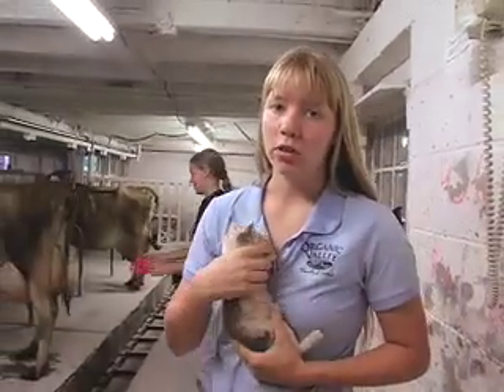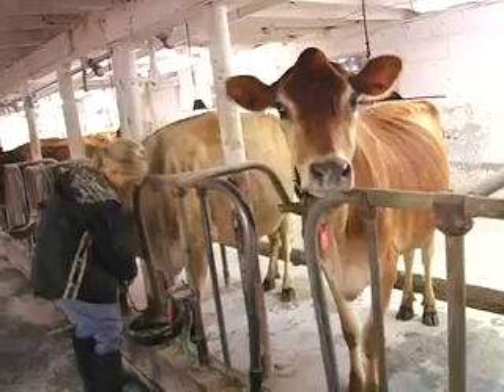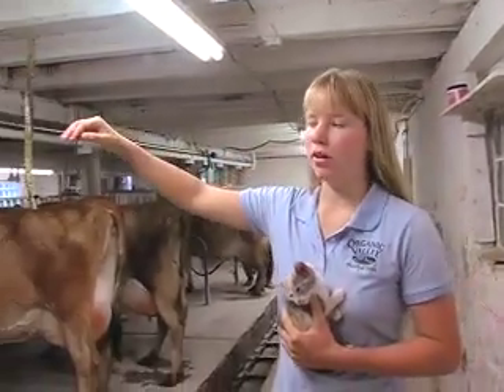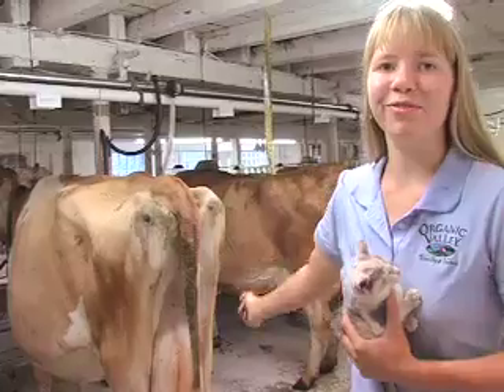We have Jerseys, which are the little brown ones. They can range from light brown to dark brown and they usually have a dark brown head. We like them small because we're just kids and it's easier to work with them. Like a Holstein would be about two feet higher than our cows and much wider too — it probably wouldn't even fit in our stalls.